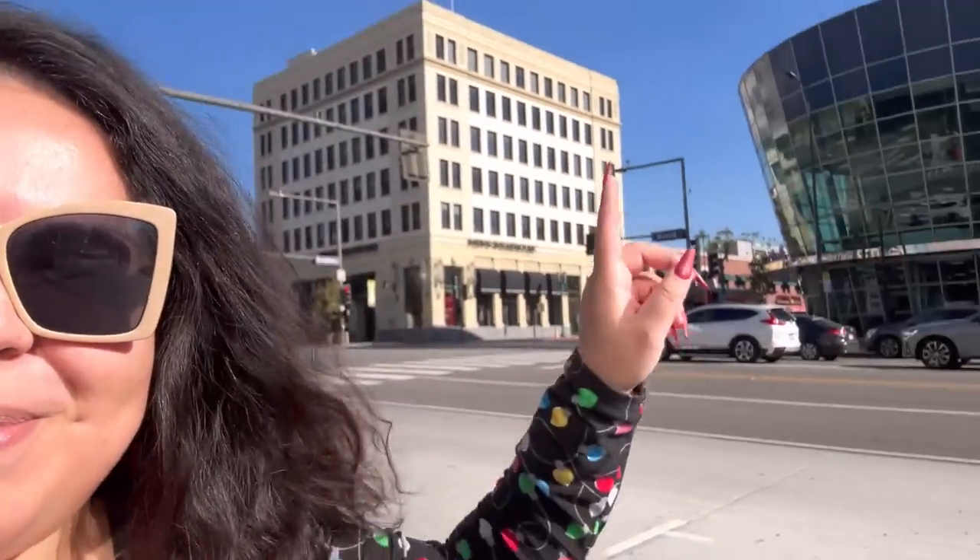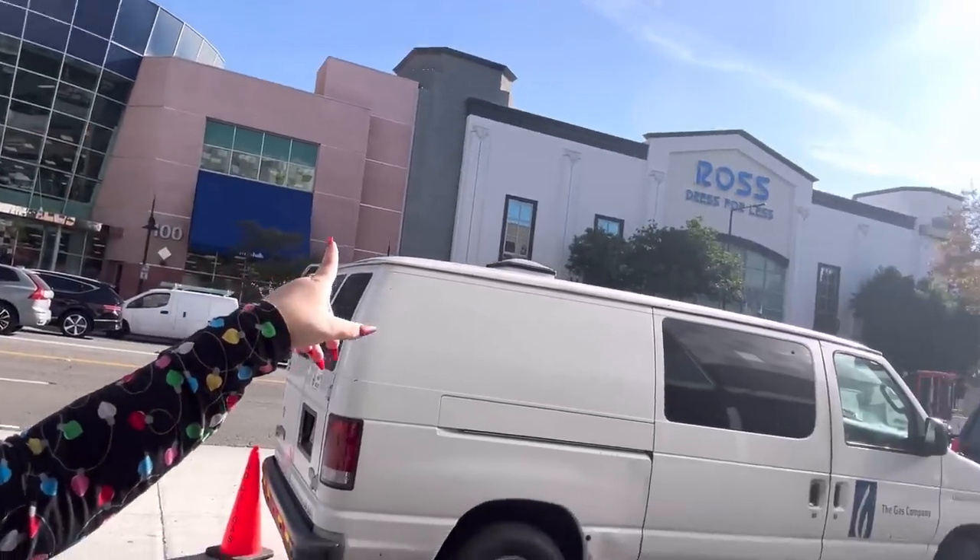Hey friends, welcome back to Vlogmas. I'm currently shopping around and I just crossed the street. There's a shopping center over there with Marshall's, Ross, and HomeGoods. I'm hungry — I haven't eaten anything for breakfast. I'm usually not hungry right when I wake up, but now I'm feeling it.